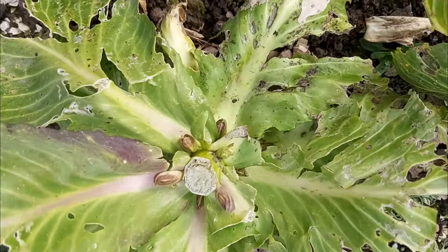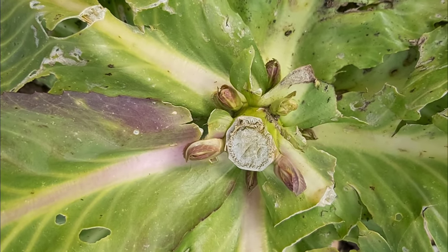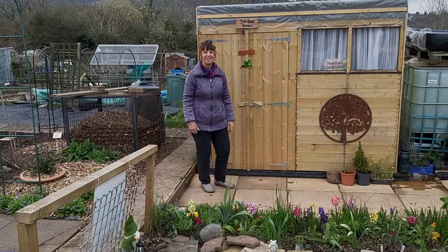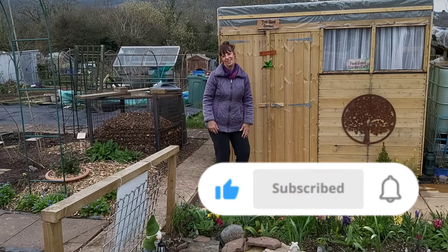Since cutting the cabbages, it looks like I've got some little baby cabbages coming. Is it worth leaving those, do you think? Maybe cabbages. I'm Linda and this is the Feel Good Garden.